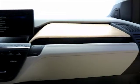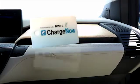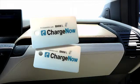BMW i3 drivers can get started by easily activating the two complimentary Charge Now cards included in the glove box of every BMW i3 vehicle. Payment is simple with a single online statement for all associated charges.